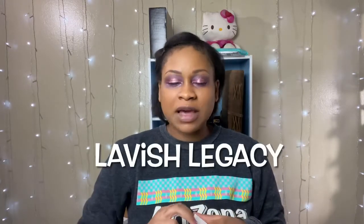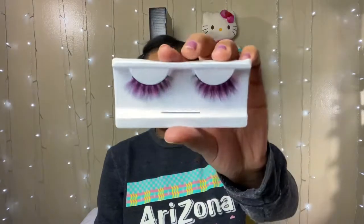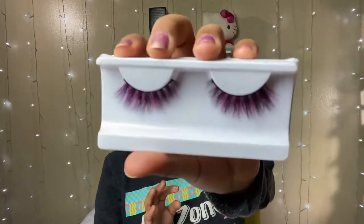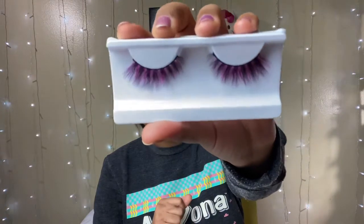So today I'm gonna be using some lashes — these ones are from Lavish Legacy, a Black-owned company. These are their Fuchsia lashes from the Candy Collection — that's candy with an 'i'. These are 100% real mink, high quality, cruelty free, handmade and handcrafted, and they're in the shape Flare. I'll be leaving their link down below with some extra information so you can go check them out. These are so beautiful — the color really matches the look I'm going for.